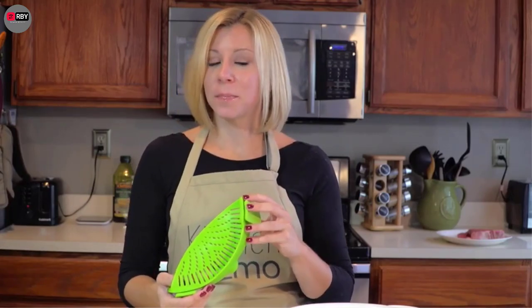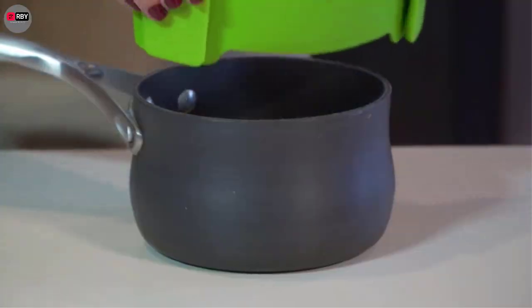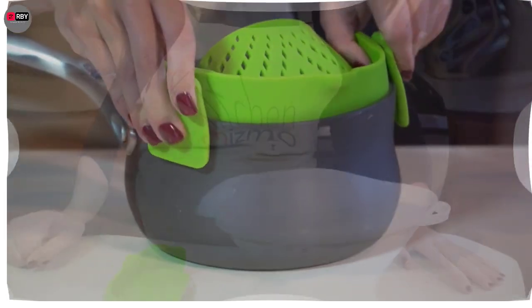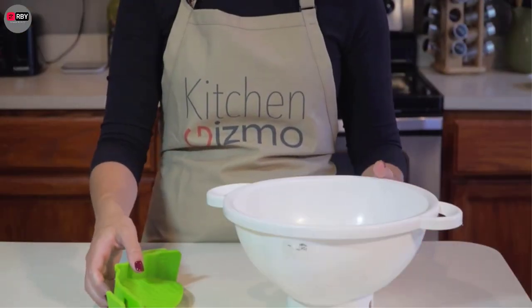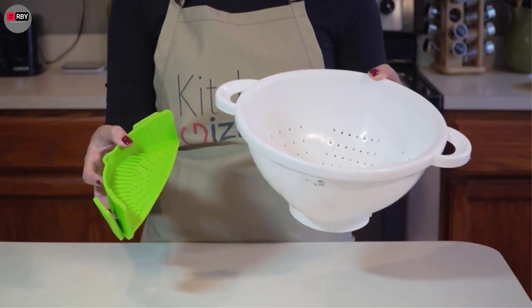From a strainer that makes draining pasta a breeze to an adorable strawberry slicer, we have rounded up some of the silliest kitchen gadgets that you won't be able to live without from now on. Plus, these items are all available to make shopping and shipping even easier.